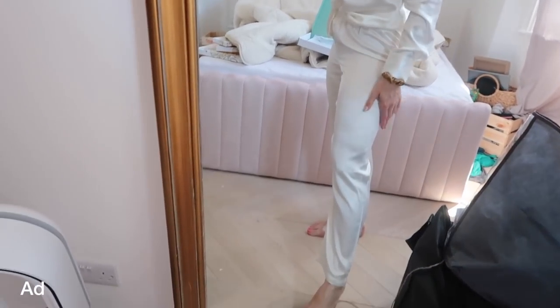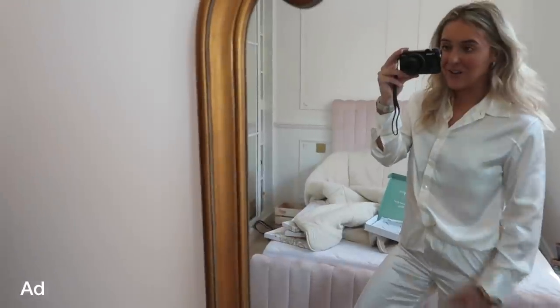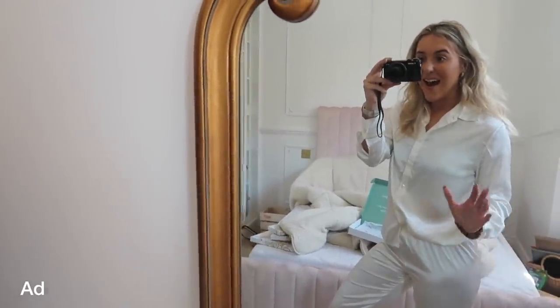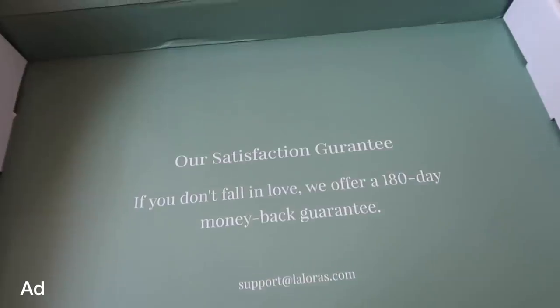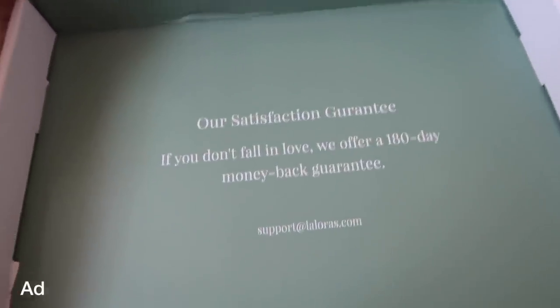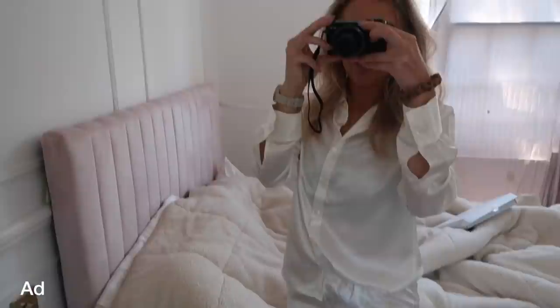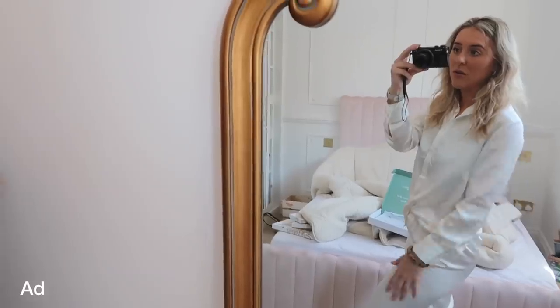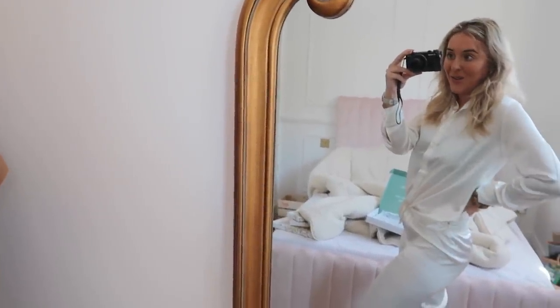They actually fit really nice. Sorry about all the bags and everything - we're in a construction site. I actually love the shirt so much. It definitely wouldn't have to be worn as pyjamas; it would be really nice for the office as well. I'm super impressed with the premium quality silk. They also come with 180 days return policy, which is pretty amazing, so you have peace of mind and that free worldwide shipping. They're also machine washable so they're still silky when they come out of the wash. But let's start organising.